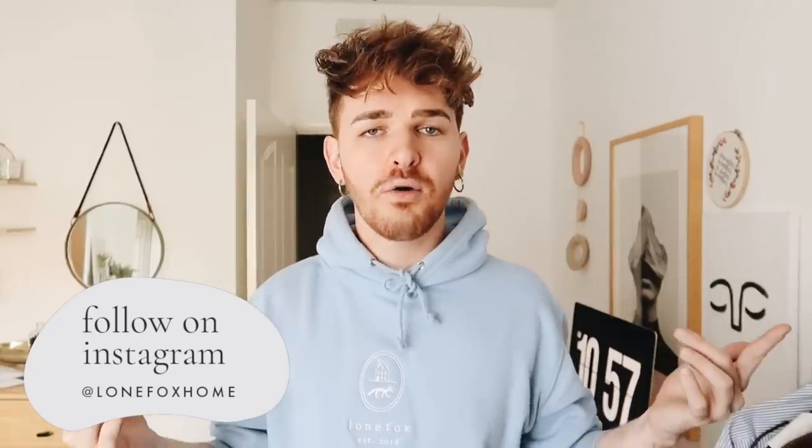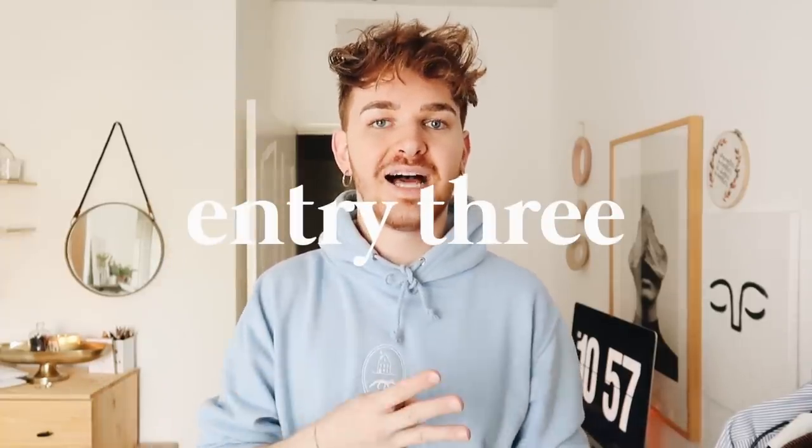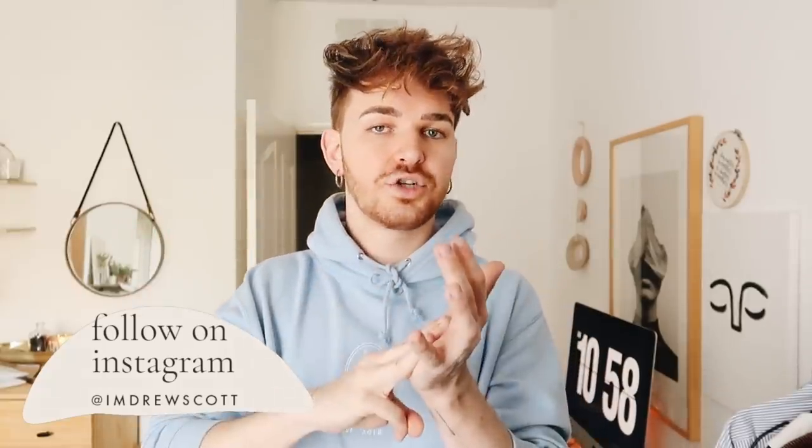There are two additional optional ways to enter for more chances to win. The first is to follow me on Instagram at Lone Fox Home, where I post inspirational home images and behind-the-scenes content. Once you've done that, leave a separate comment saying you follow me on Instagram — that's entry number two. The third way is to follow me on my personal Instagram at I'm Drew Scott, then leave a third separate comment letting me know. Make sure each entry is a separate comment since I'm using a random comment generator to pick winners.